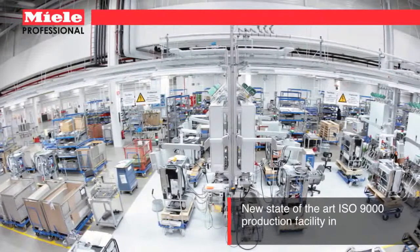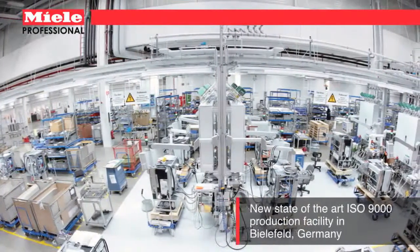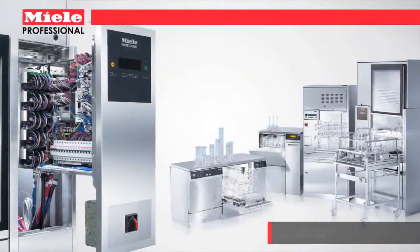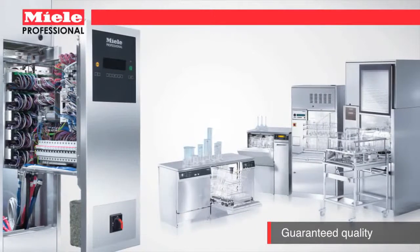With more than 100 years of cleaning expertise in more than 100 countries, Miele is the leader in precision engineered equipment for critical cleaning applications.